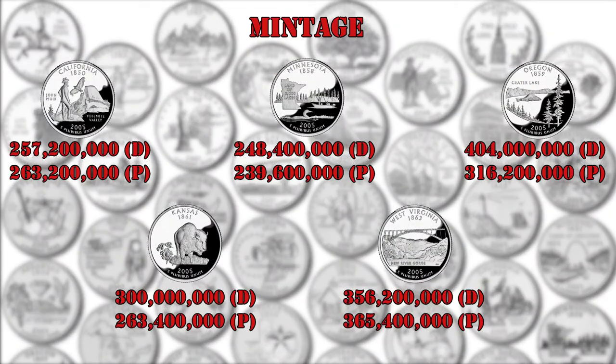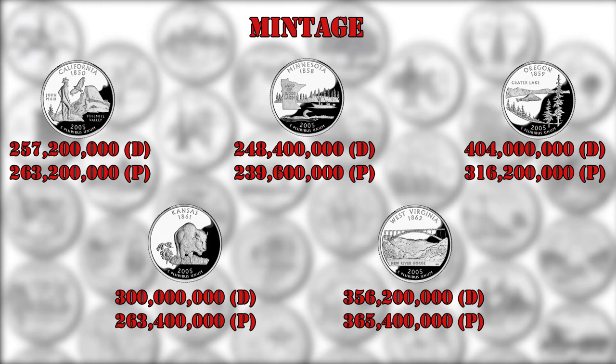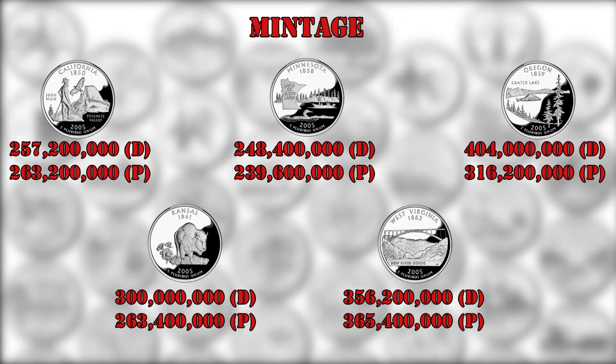As we've seen in previous videos, the mintage of these coins varied for each state. In the year 2005, the total mintage was higher than 500 million coins for each state, with the only exception of the Minnesota state quarters.